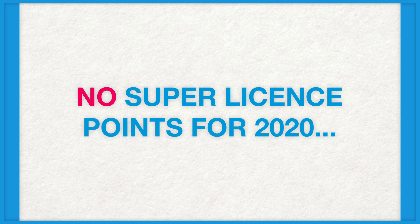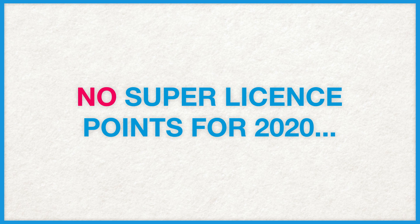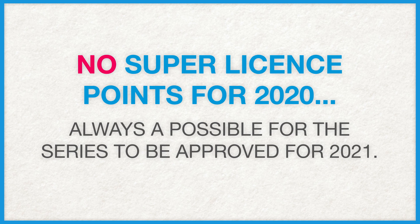It is not often that brand new racing championships get added to the FIA's superlicense table, and this time is no exception either, as S5000 will not award any points towards a driver's name. There is always a chance the series will get added later down the line though, but for 2020, there will be no points given out come the end of the season.